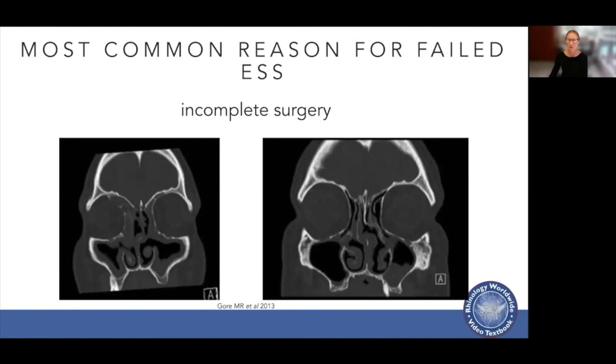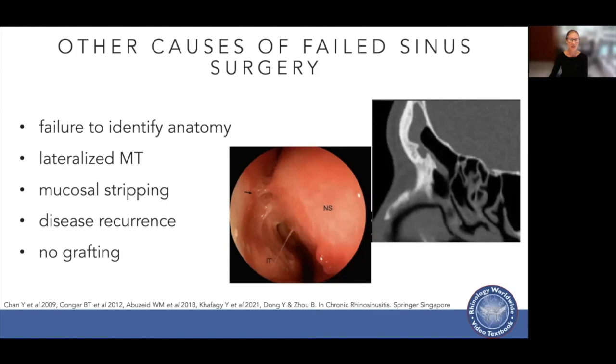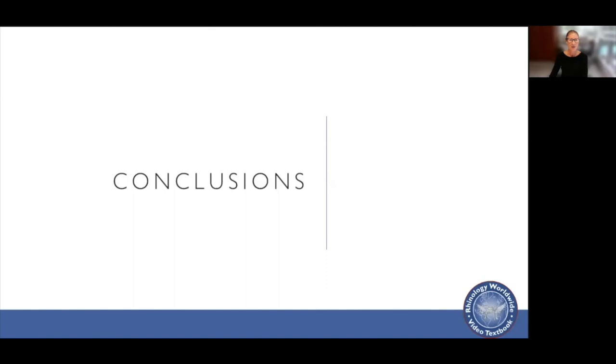One of the most common reasons for failed sinus surgery is incomplete surgery. Other causes include failure to identify pertinent anatomy, a lateralized middle turbinate, mucosal stripping, disease recurrence, or not using grafts over areas of exposed bone.